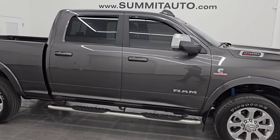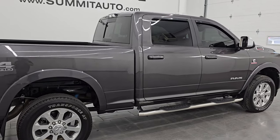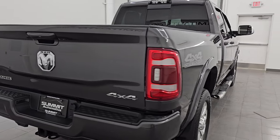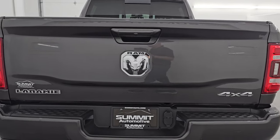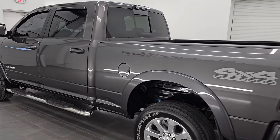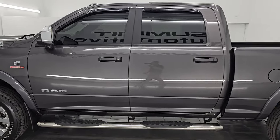Hey, this is Brett, and this 2019 Ram 2500 Crew Cab Short Box Laramie Level 1 Sport Appearance Group is stock number 14407ZA. I am here at Summit Automotive in Fond du Lac, Wisconsin — your new and used heavy duty truck and Ram headquarters.